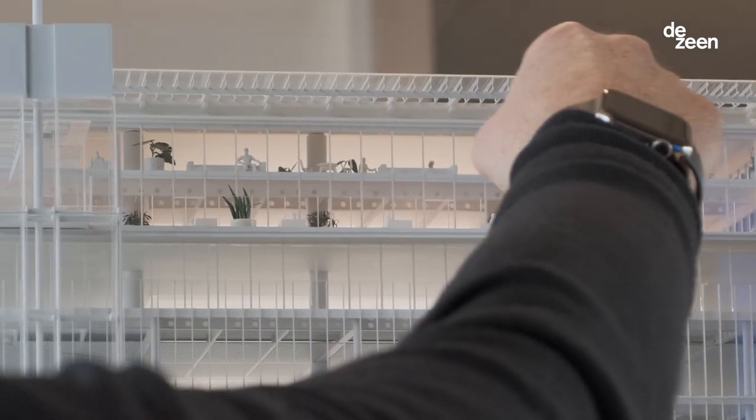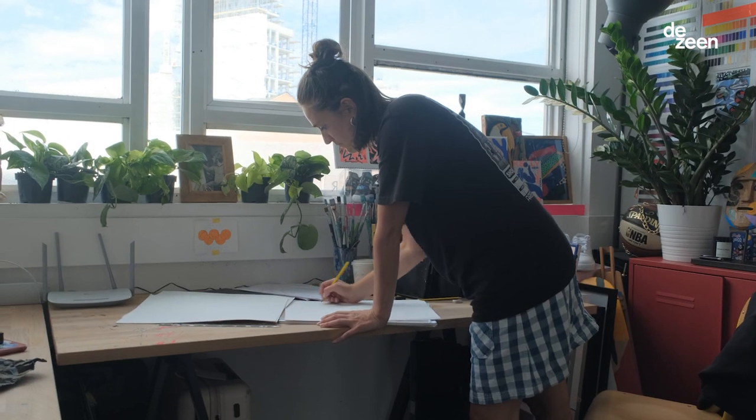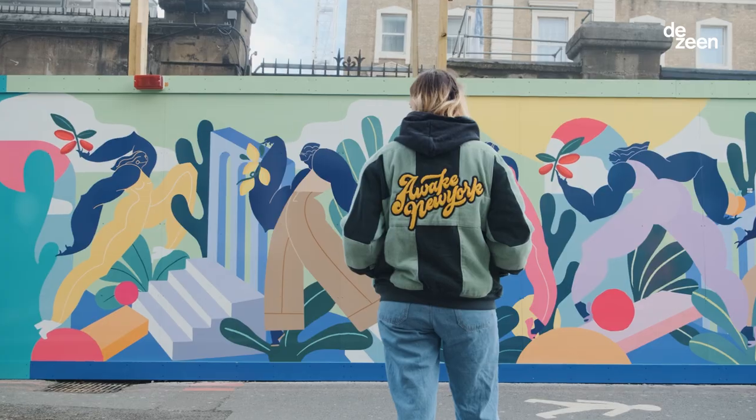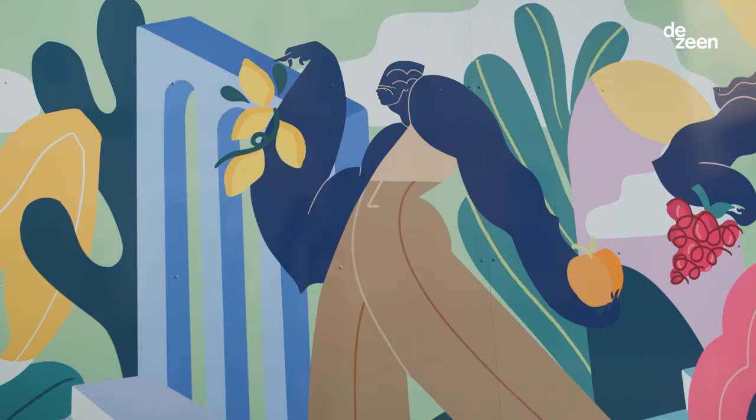I was briefed to create an artwork to communicate this idea of Paddington being this gateway into London. Paddington is a massive transport hub and you've got people coming from all over the world, and I wanted to create something really bright, bold and colourful.